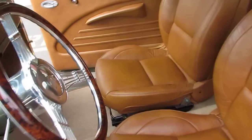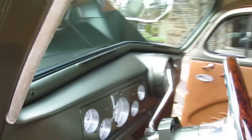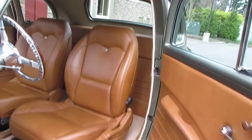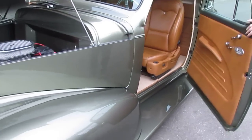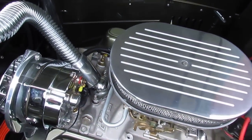This is an every nut and bolt restoration, completely taken apart and sandblasted. It's got baseball glove leather, German square weave carpet, beautiful, beautiful paint. It's got a 330 horse Vortec 350.